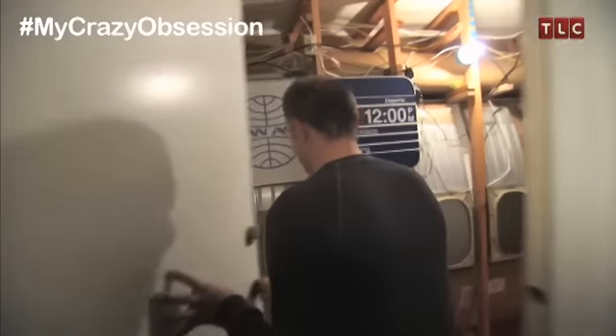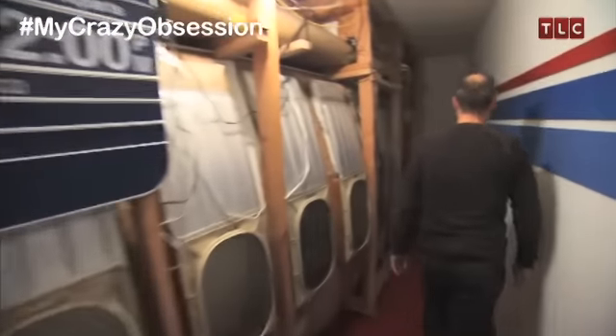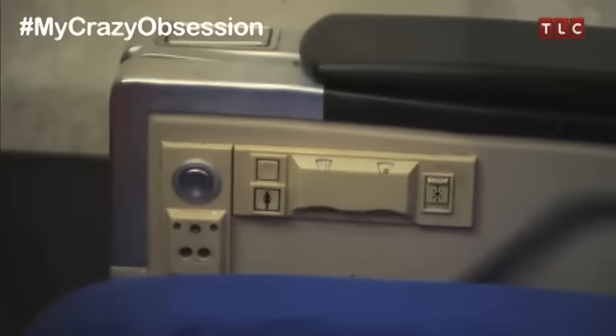What's behind this door is perhaps the most significant thing in my collection. To the people that live on the same street as me, this is a garage. But to me, it's the Pan Am 747.